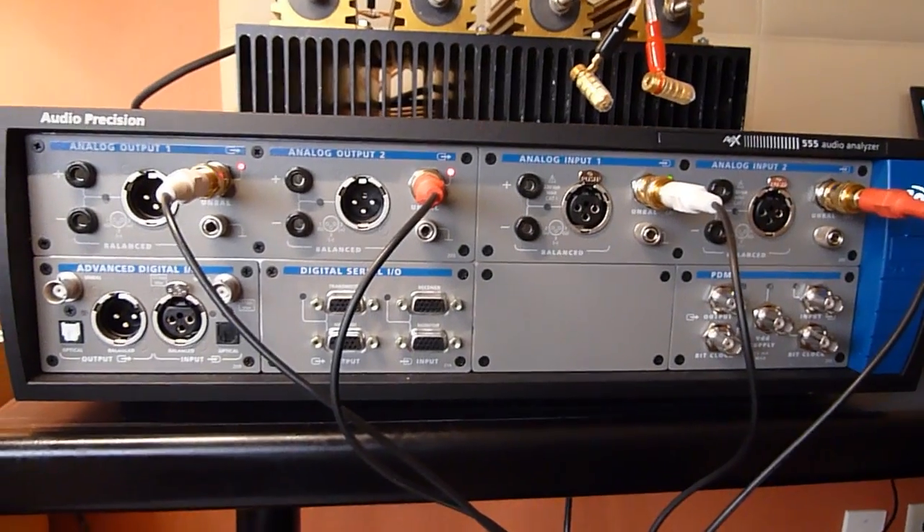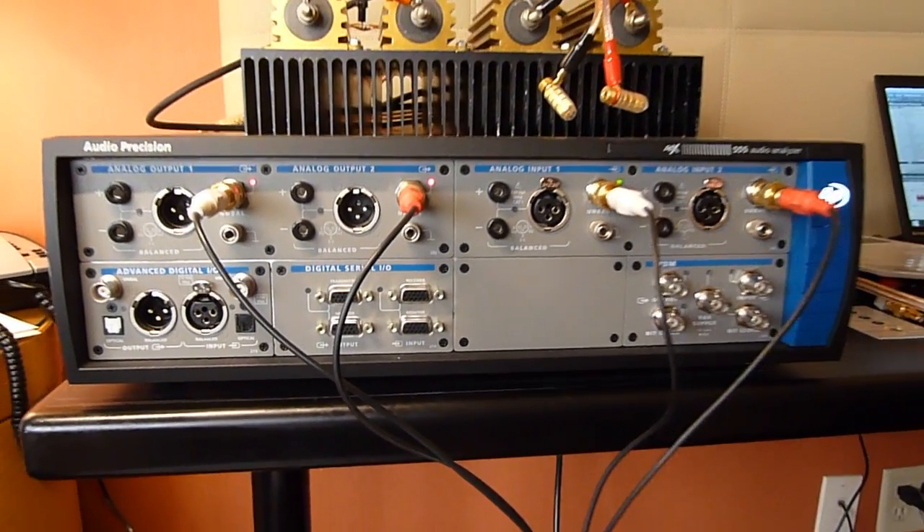Well, the unit that we have is our new flagship. It's called the APX 555, and this is the finest audio analyzer in the world. The old flagship was our SYS 2722, and that had the lowest noise and distortion. This is 5 dB lower in noise and distortion.